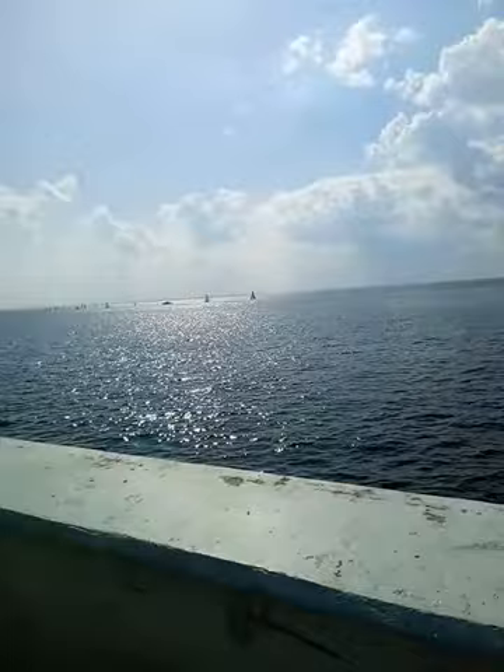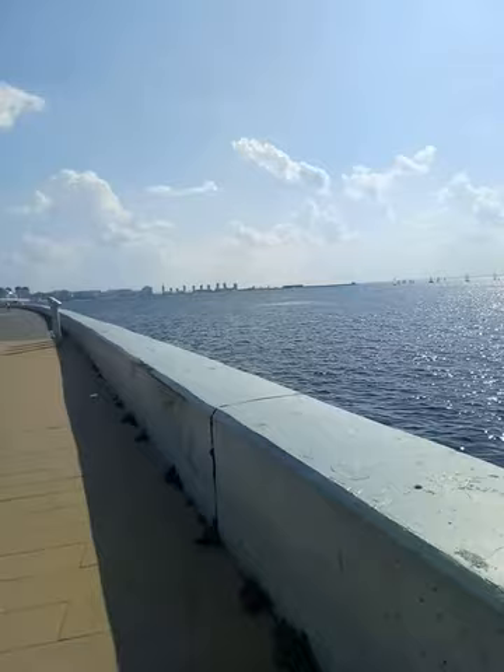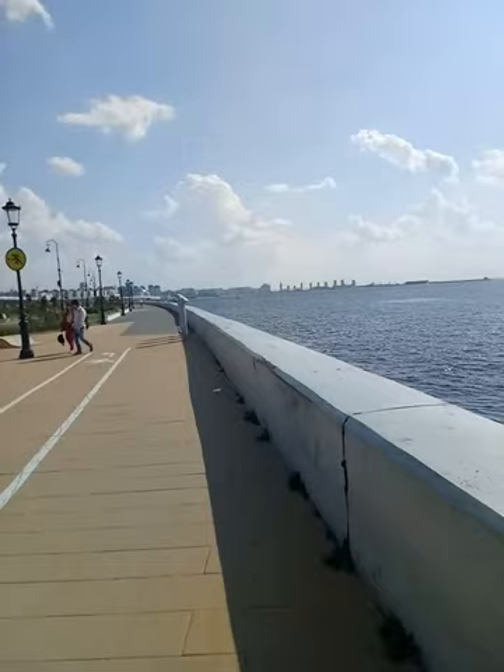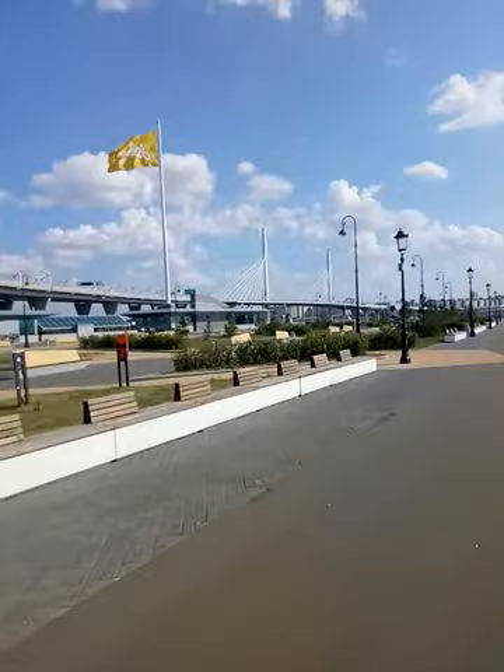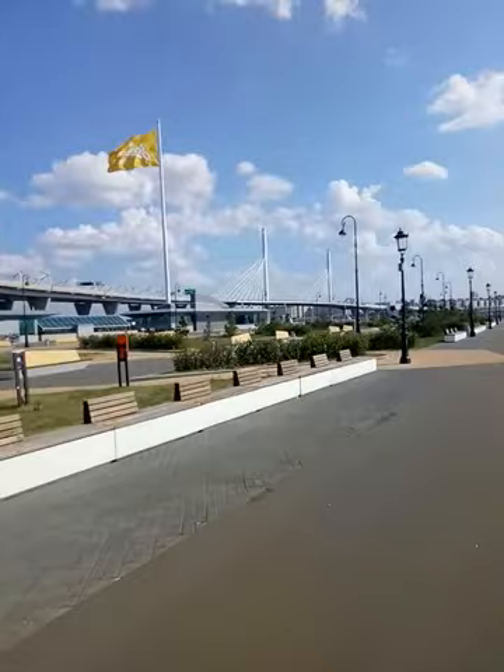This is the view to the Baltic Sea, or Finnish Gulf. It's a good place for having a rest, and if you are tired, you can get to Zenit metro station, get out, and just walk along the embankment. This is the flag of Zenit Football Club, Zenit Saint Petersburg Football Club.